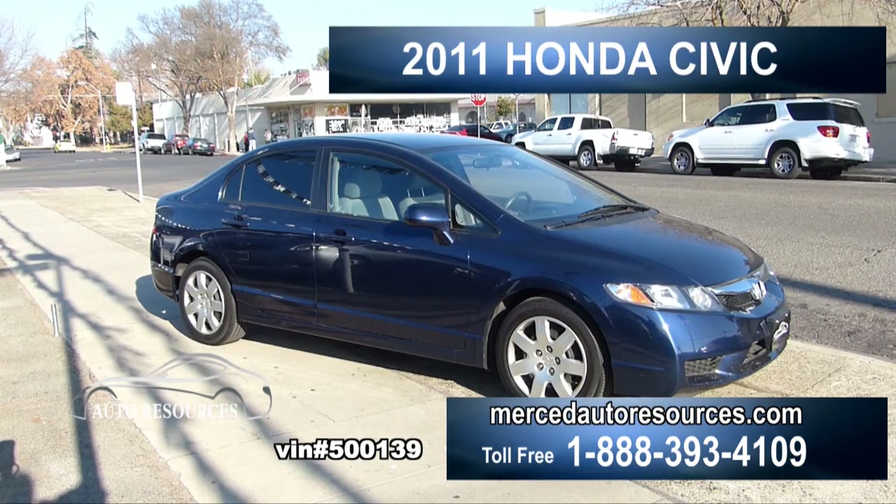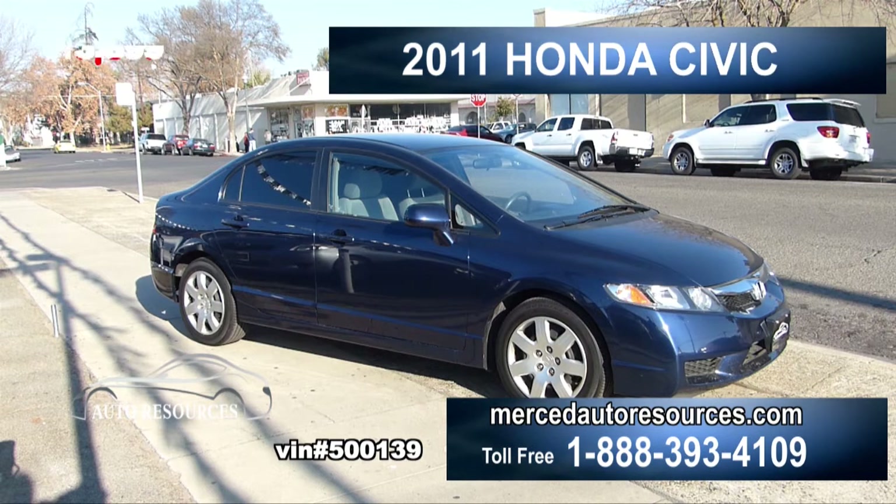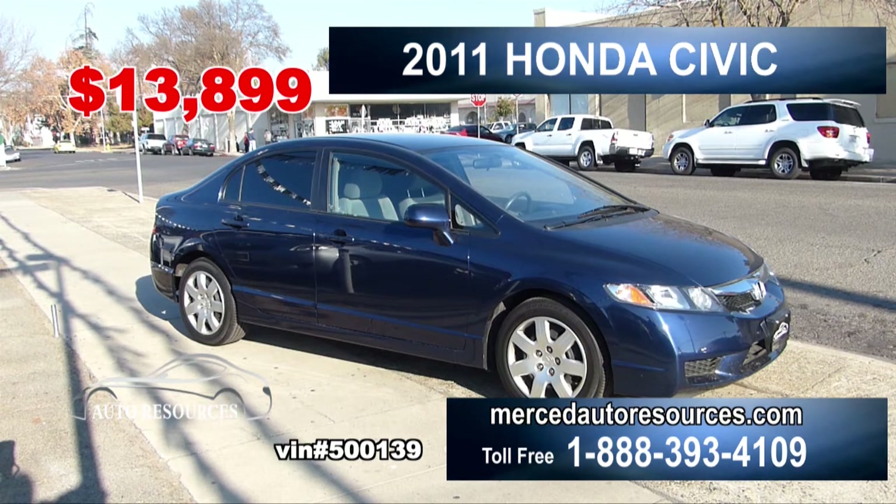Wow! This 2011 Honda Civic is only $13,999. It's very clean and economical. One tank of gas will take you a long way. This Civic is like new. Come in today before it's gone.